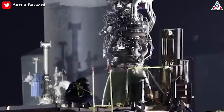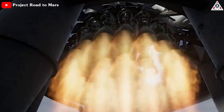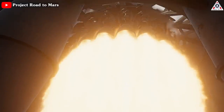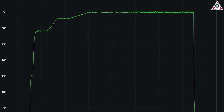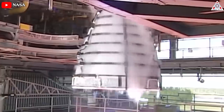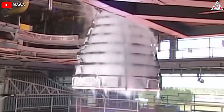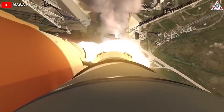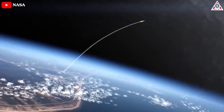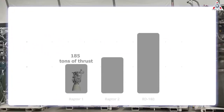To be clear, Raptor 3 isn't just an updated Raptor 1 or 2 — it's an improved, more powerful rocket engine. It reached 350 bar of pressure and 269 tons of thrust. Generally, the higher the chamber pressure, the more thrust and potentially more efficiency an engine gains. Higher chamber pressures also allow an engine to be smaller for a given thrust level, which improves the thrust-to-weight ratio.